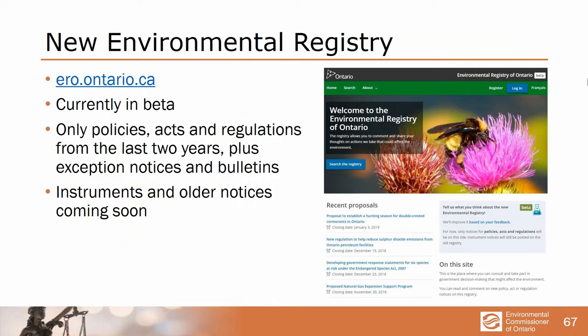There is a new environmental registry, which is a great improvement because the old registry software was very poor. This beta version only covers policies, acts and regulations in the last two years but it is enormously better. The government does intend to continue to expand it to bring on some instruments and older notices. It's accessible from mobile devices and works much better. At the same time the registry was adopted, the government went to some long-overdue effort to teach people who write the notices how to write them in plain English that people might understand.